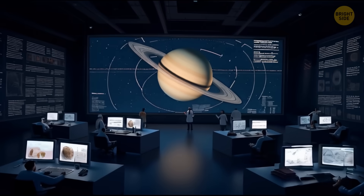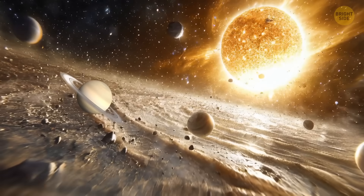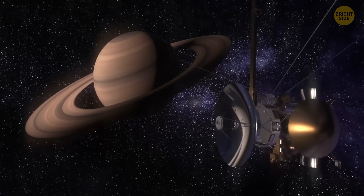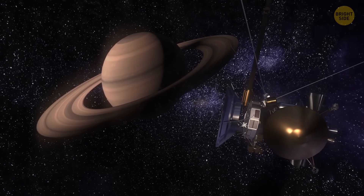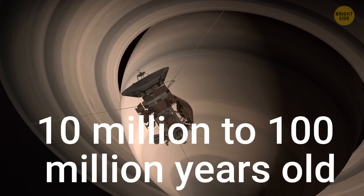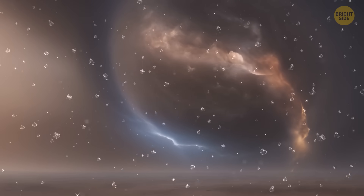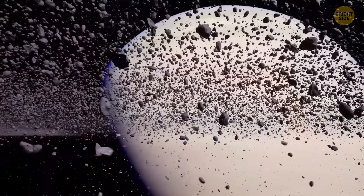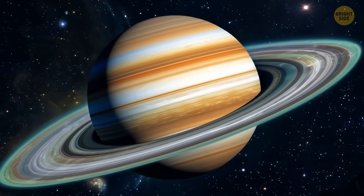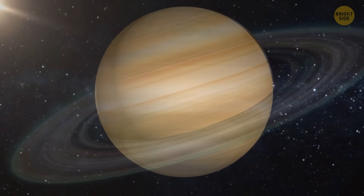Scientists are not only trying to predict the fate of Saturn's rings, but they also still debate when and how they even formed. Some theories say the rings have been around ever since our solar system formed billions of years ago. But the Cassini spacecraft explored Saturn and brought data suggesting the rings are much younger — maybe 10 million to 100 million years old. Another interesting idea says the heavy ring rain might make them look younger than they actually are. But even that can't make the rings last forever — sooner or later, Saturn will face an identity crisis when it loses its beautiful rings.